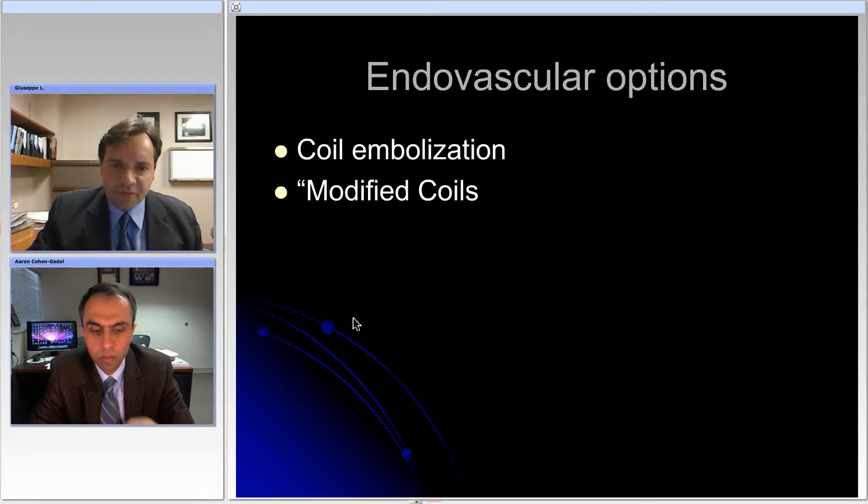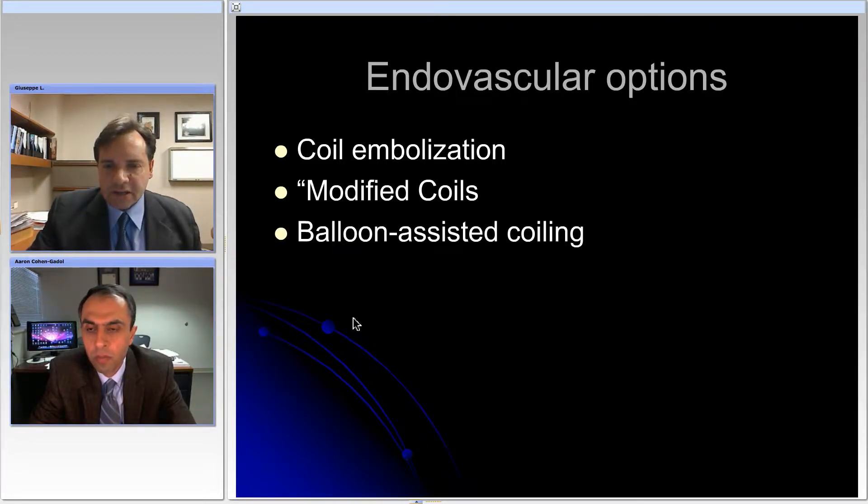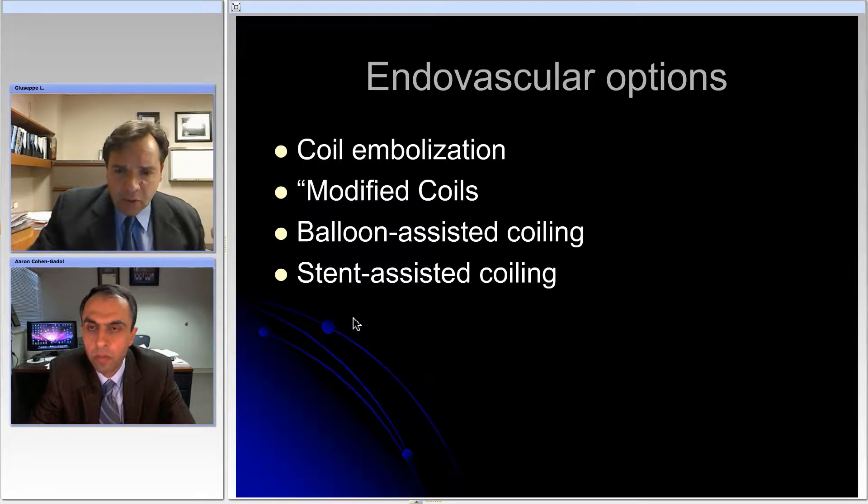Still there were problems, particularly with the large aneurysms, aneurysms with a large neck, and therefore various techniques were developed such as the balloon assisted techniques where coils were placed inside the aneurysms with the assistance of an inflatable balloon maintained inflated during coil deployment in order to prevent coil herniation into the parent vessel. And then we have assisted to a widespread diffusion of stent assisted coiling, where a stent was used particularly again with large and wide neck aneurysms in trying to improve on our degree of obliteration and complete treatment.